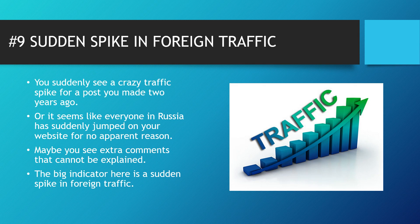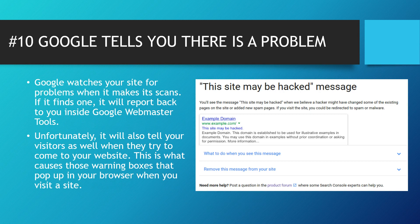These links might even be given stealth placement inside technological or scientific words, and sometimes — the telltale sign — the links are in another language. Number nine: there's a sudden spike in foreign traffic. You suddenly see a crazy traffic spike from a post you made two years ago, or it seems like everybody in Russia has jumped on your website for no apparent reason. Extra unexplained comments in your comments section are also a big red flag. And the last one: Google tells you there's a problem. Google watches your site and if it finds one, it will report it inside Google Webmaster Tools — and unfortunately it will also warn your visitors when they try to visit your site, causing warning boxes to pop up in their browser.